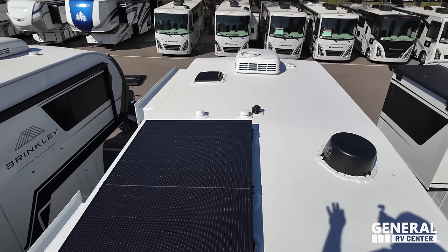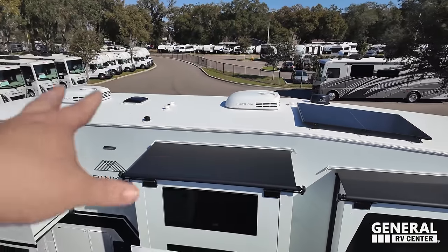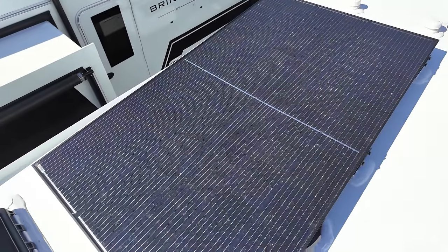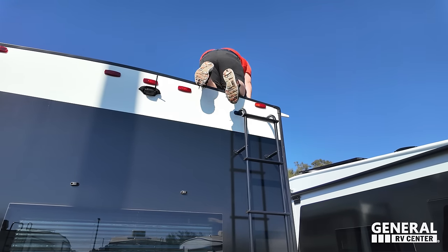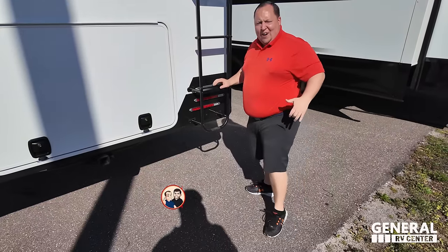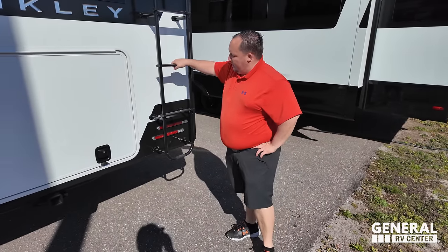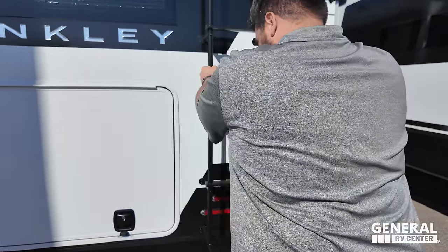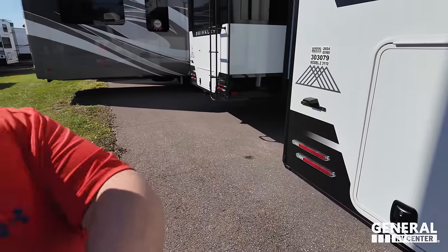Up here on the roof you can see this nice one-piece, fully walkable PVC roof. Not one but two air conditioning units — notice the lower profile of the Furion AC on the front. There's also a solar panel and a WinGuard 360 digital antenna. And feel this ladder — it's pretty sturdy. It didn't flex or move at all. The RV is moving more than the ladder. That's really nice — it's just the Brinkley way, just more quality.